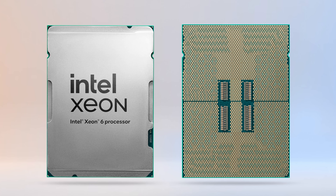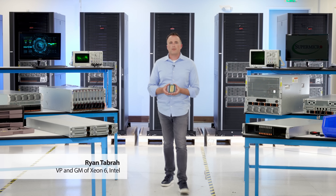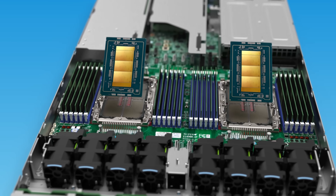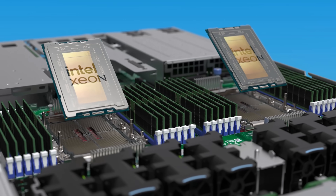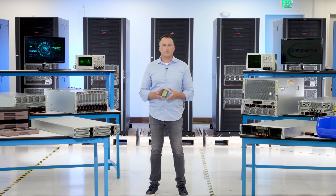These systems will feature the new Intel Xeon 6900 series processors with P-cores — the most powerful Xeon processors ever. The P-core architecture is optimized to deliver maximum performance per core, delivering up to 2X greater performance generation-to-generation for the most demanding AI and HPC environments.